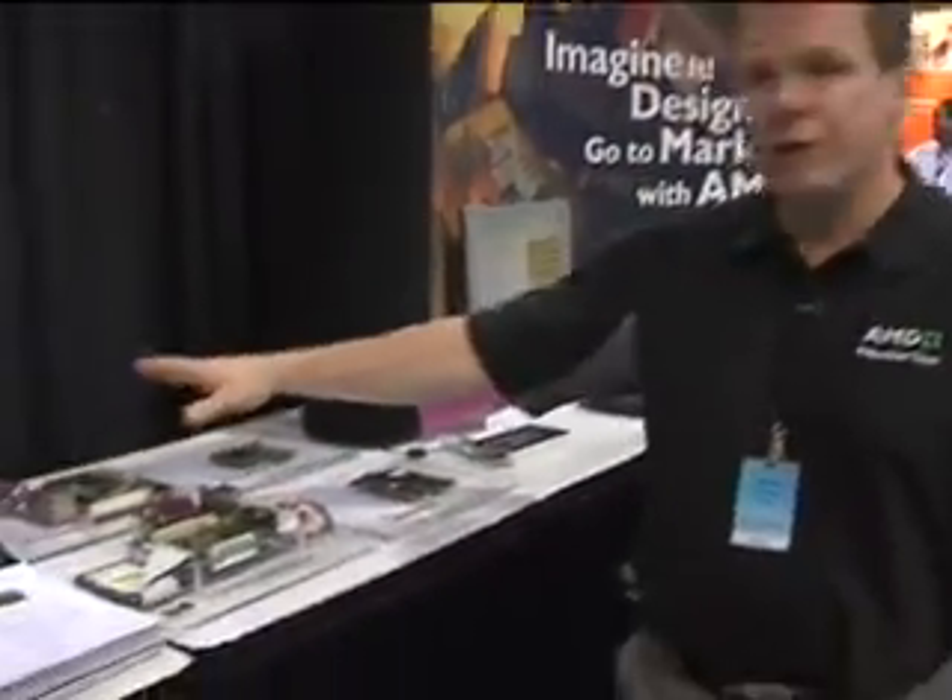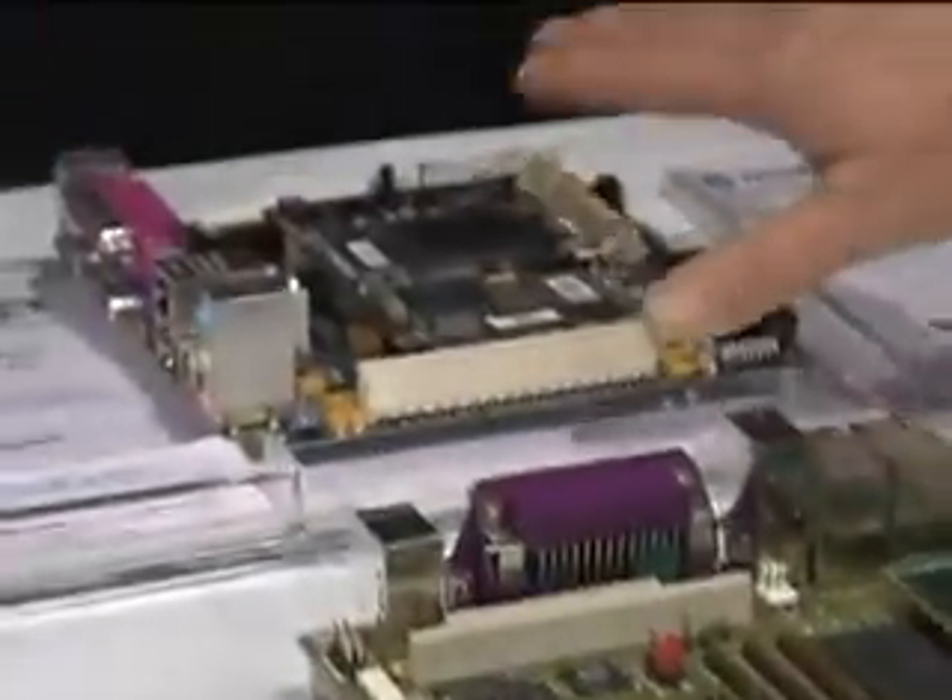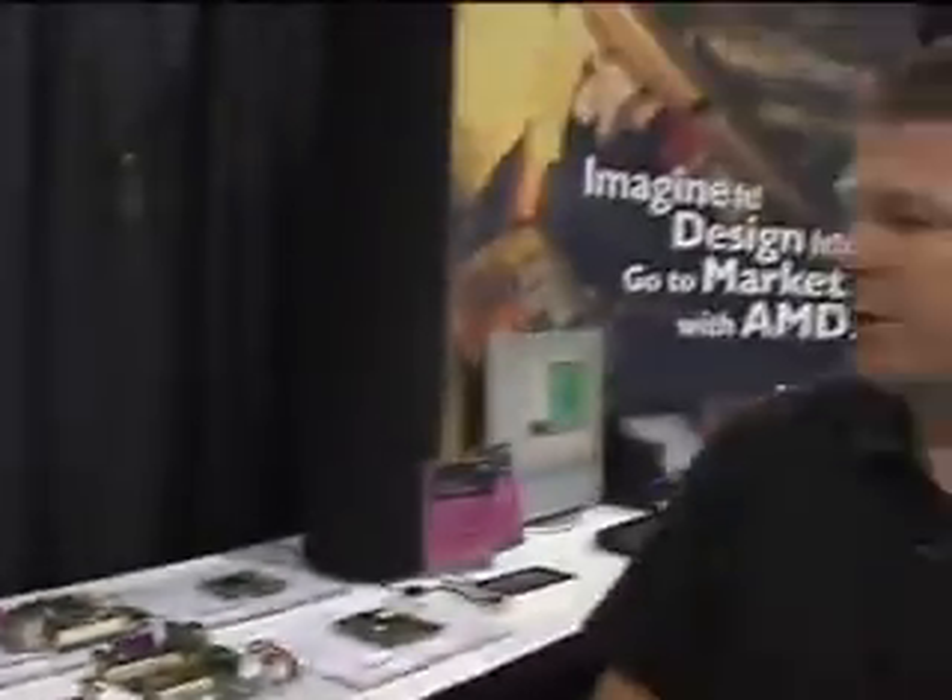In the embedded line we have a full range of Geode-based embedded solutions, from an EPIC RDK to an ETX module, all the way through a bunch of other form factors. These are the partners that we work with on this kind of solution.